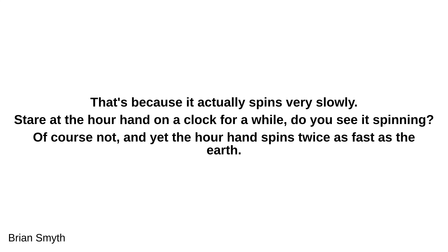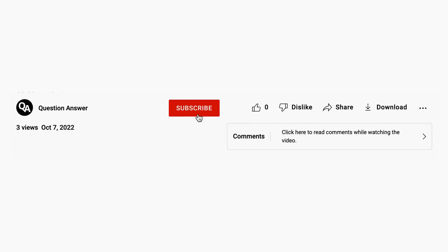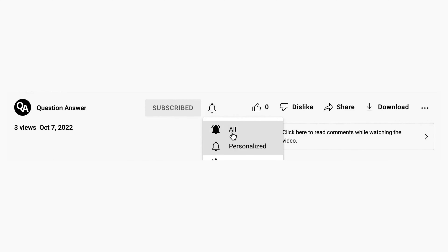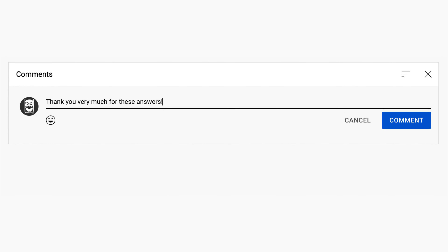That's the end of the video. Thank you for staying until the end. Remember to subscribe if you like the video — likes also help a lot. Leave a comment to tell us if these answers are useful to you. See you soon!